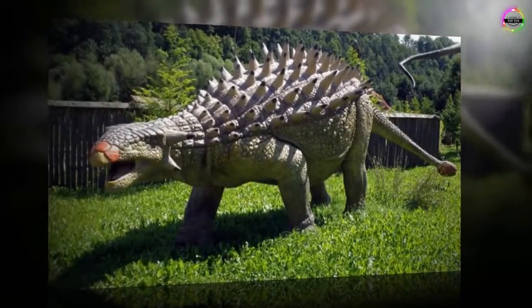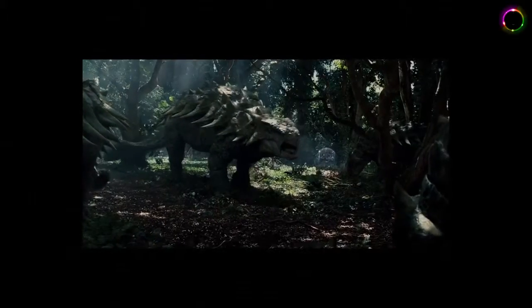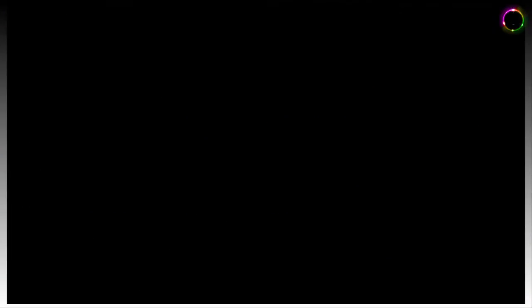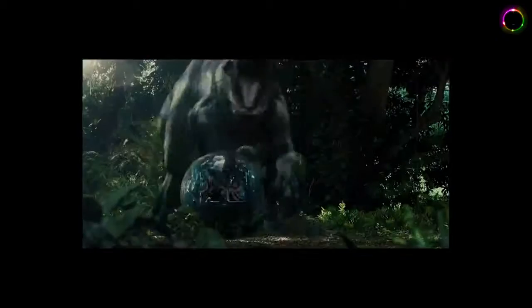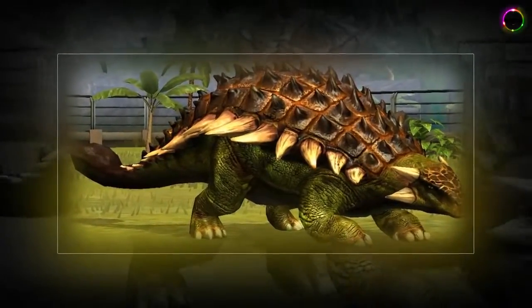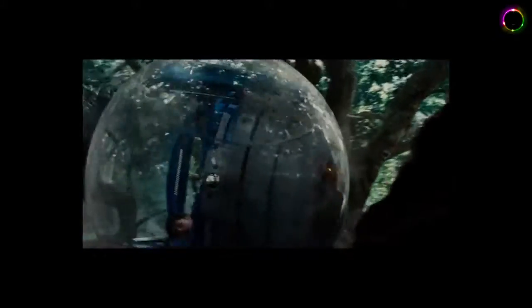Number 8: Ankylosaurus, which means fused lizard. They belong to the family Ankylosauridae and are classified as Reptilia. They could grow to about 9 meters in length and weighed over 6,000 kg. Fossils suggest they were alive during the Cretaceous period in the western part of North America. A complete skeleton has not yet been discovered, so illustrations could be inaccurate, but they give an idea at least. This dinosaur was heavily armoured, which would help in both defence and attack.